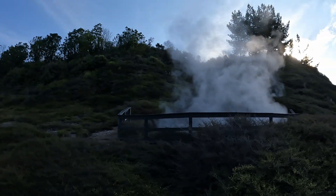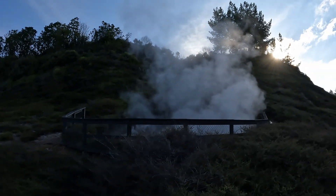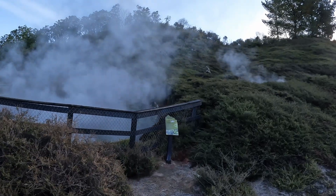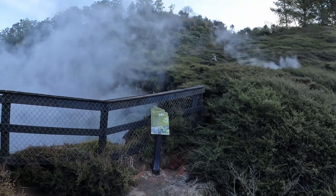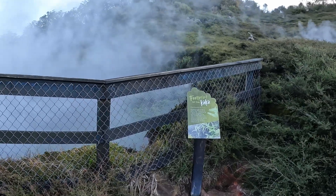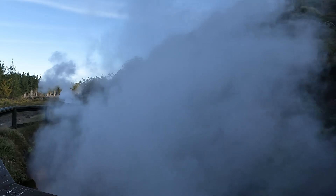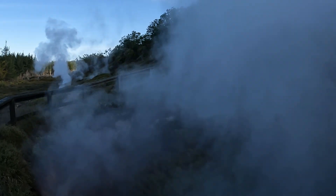There is another crater here. Thick steam is coming out of this crater, and we can hear the steam emitting a hissing sound here.